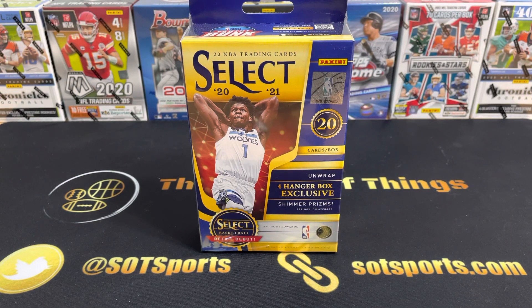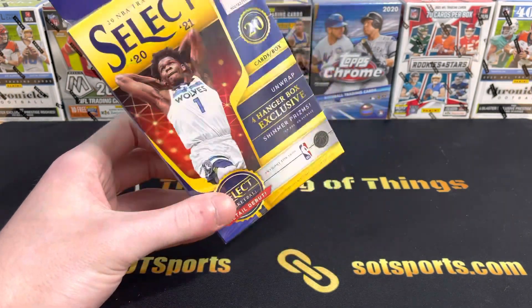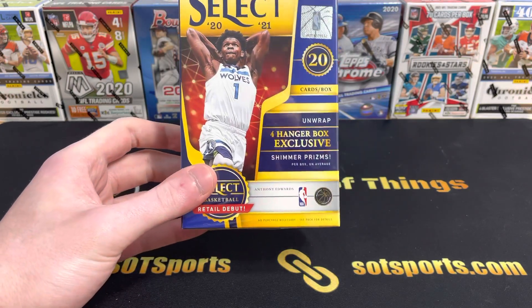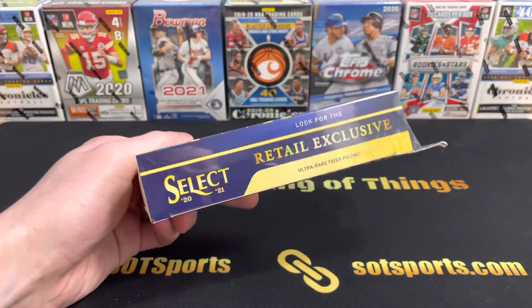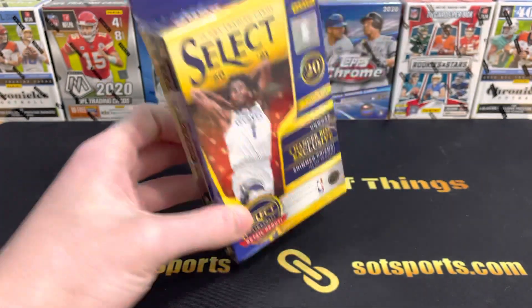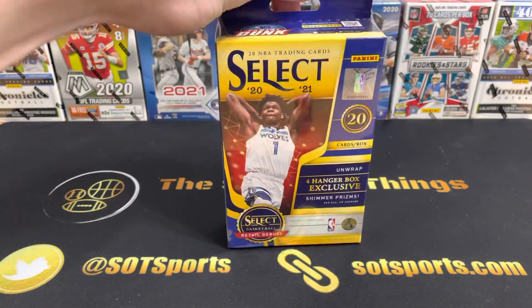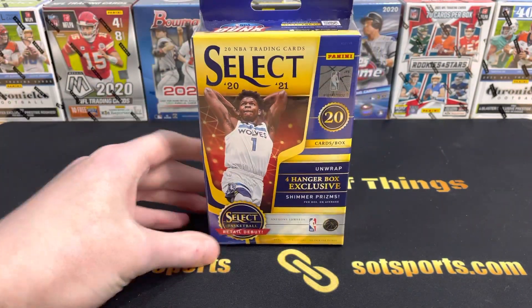Hey everyone, my name is Austin and welcome back to SOT Sports Cards. We've got a hanger box of 2020-2021 NBA Select from last year. We've got four hanger box exclusive shimmer prisms in here, some apparently retail exclusive ultra rare tiger prisms. I got this box at Barnes & Noble a few months back and it's been sitting on my shelf for a long time.